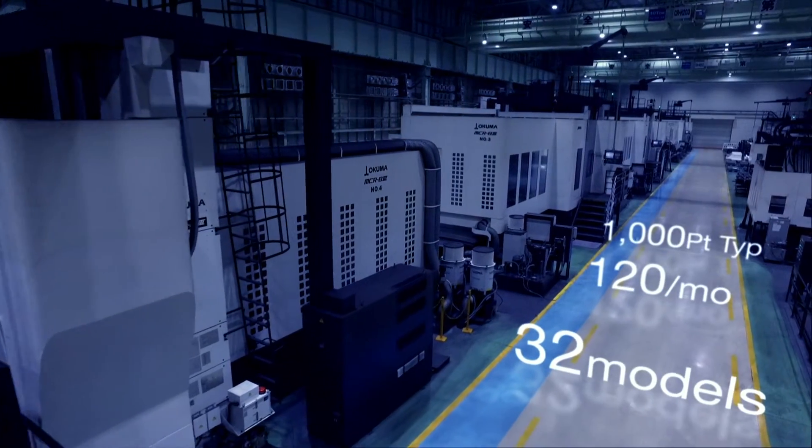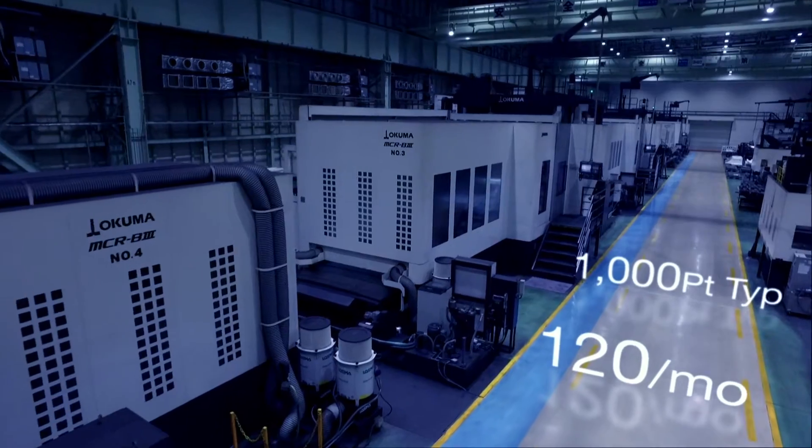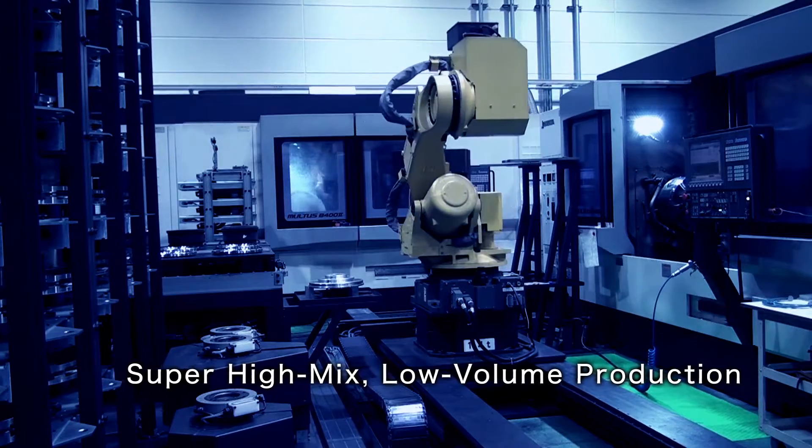32 models, 120 units per month, over 1,000 different parts — all manufactured in super-high mix, low-volume production.